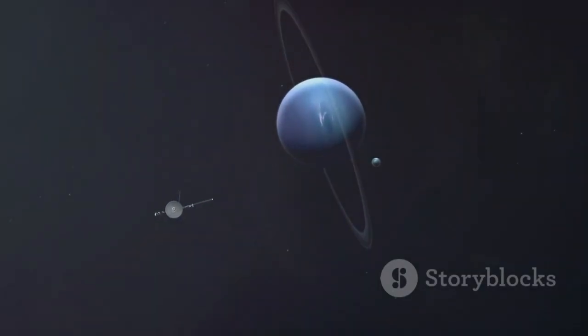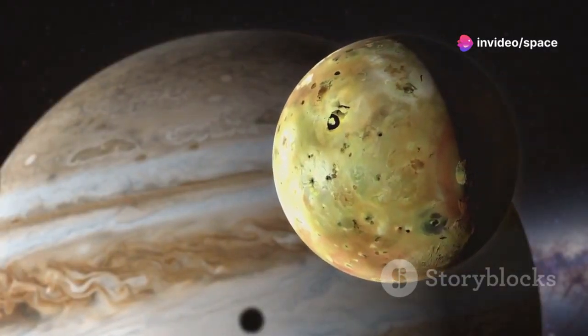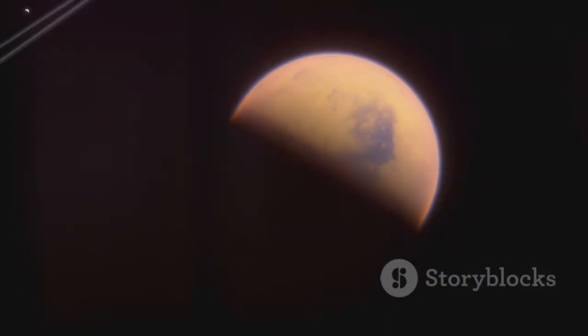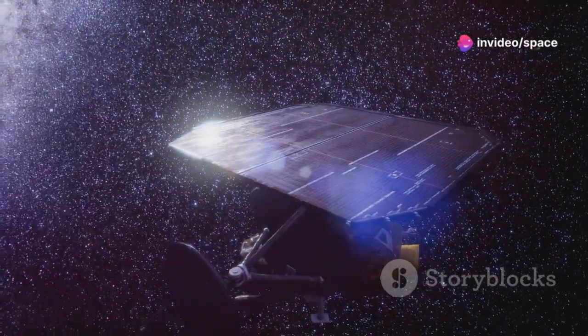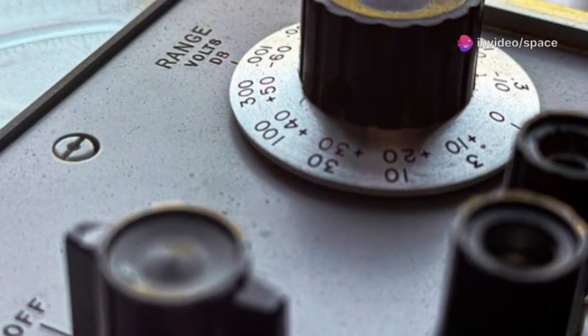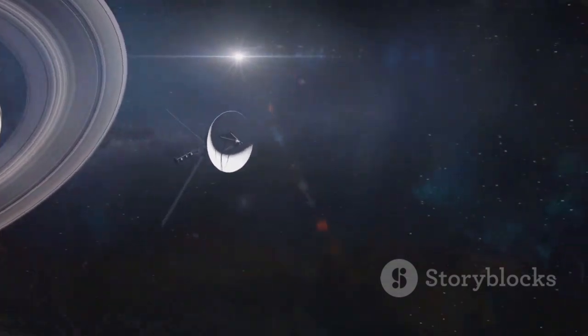Voyager 1, the hero of this cosmic saga, had a specific mission. Its path was precisely calculated to bring it near Jupiter and its fascinating moon Io. Then it would use Saturn's gravity to propel itself towards its largest moon, Titan. These weren't just flybys — they were carefully orchestrated encounters designed to maximize scientific data. The Voyagers were outfitted with cameras, magnetometers, and sensors to study atmospheric composition and detect charged particles, giving us an unprecedented view of the outer solar system.